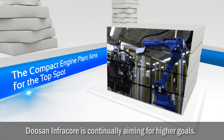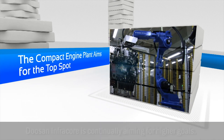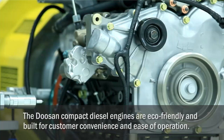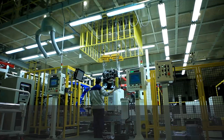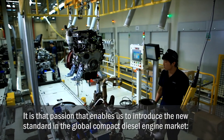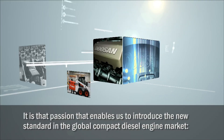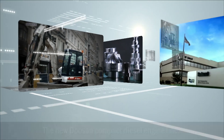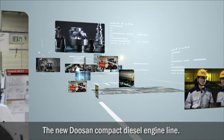Doosan InfraCore is continually aiming for higher goals. The Doosan compact diesel engines are eco-friendly and built for customer convenience and ease of operation. At Doosan, our passion is maximizing customer value through technology and design. It is that passion that enables us to introduce the new standard in the global compact diesel engine market, the new Doosan compact diesel engine line.